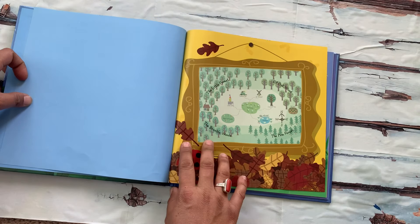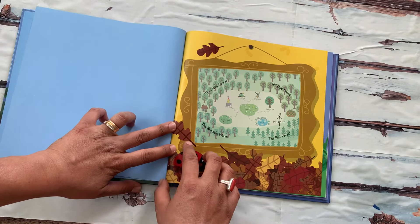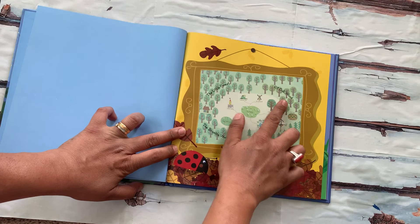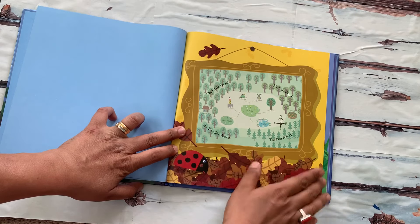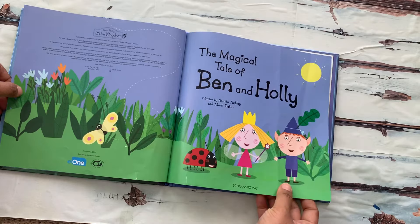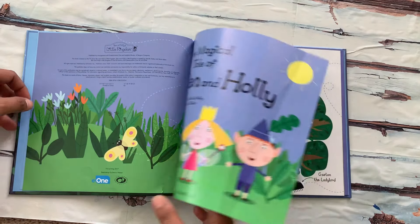This is the Little Kingdom. It has the Bramble Woods, the Pine Forest, the Elf Oak Wood, and the Little Forest. This is The Magical Tale of Ben and Holly.